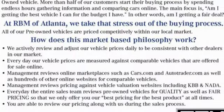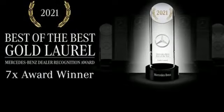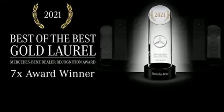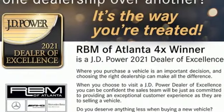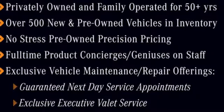It boasts an impressive list of features like automatic transmission, four-wheel drive, integrated navigation system with voice activation, Wi-Fi hotspot, multi-zone climate control, and automated parking sensors.